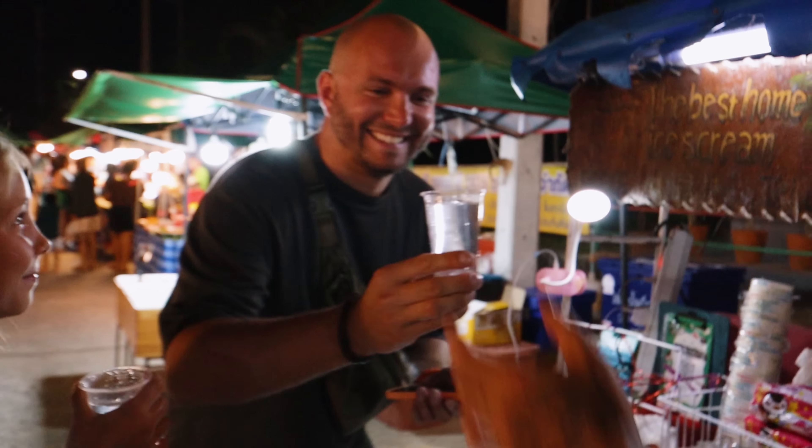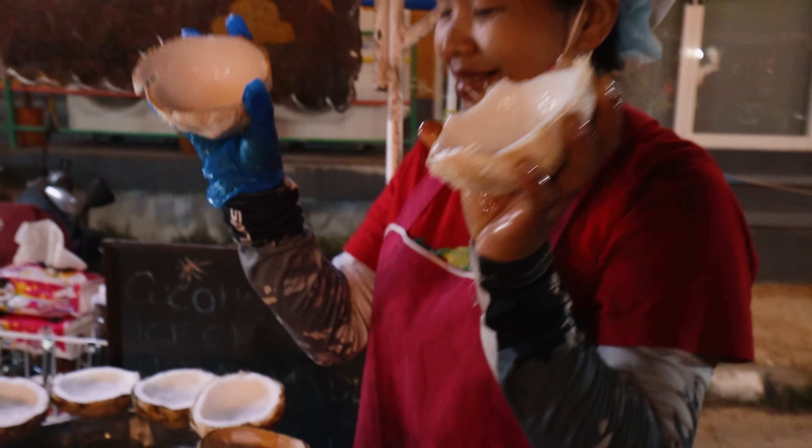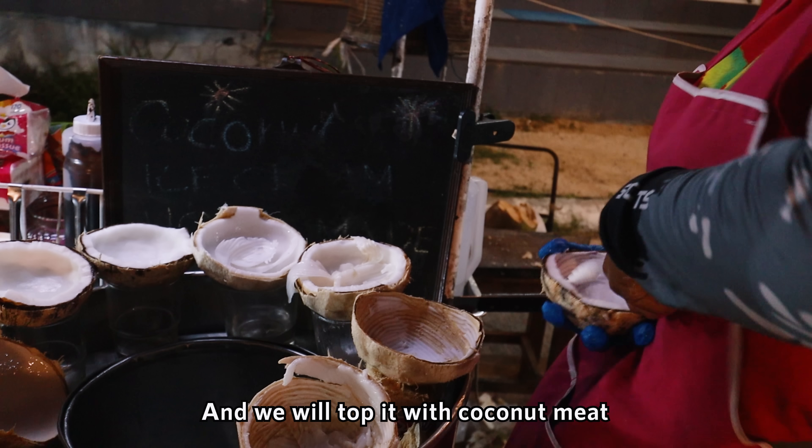Now that Thailand has somewhat legalized marijuana, you see all this everywhere — grinders, pipes, bongs. And before, if you were caught smoking marijuana, what would happen? Probably go to jail.